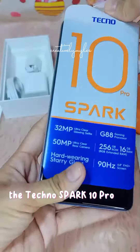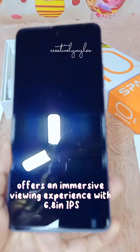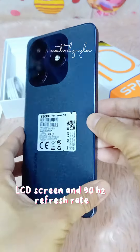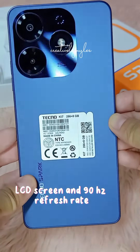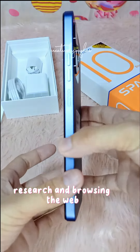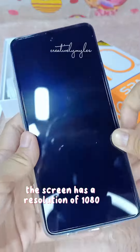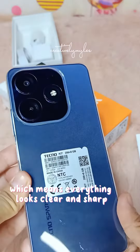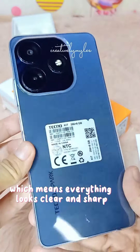Now let's talk about the phone. The Tecno Spark 10 Pro offers an immersive viewing experience with a 6.8-inch IPS LCD screen and 90Hz refresh rate. That's perfect for watching videos, online classes, research, and browsing the web. The screen has a resolution of 1080 by 2460 pixels, which means everything looks clear and sharp.